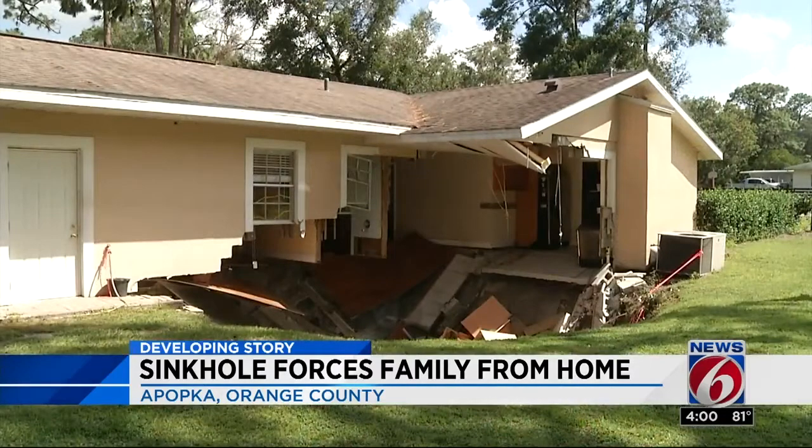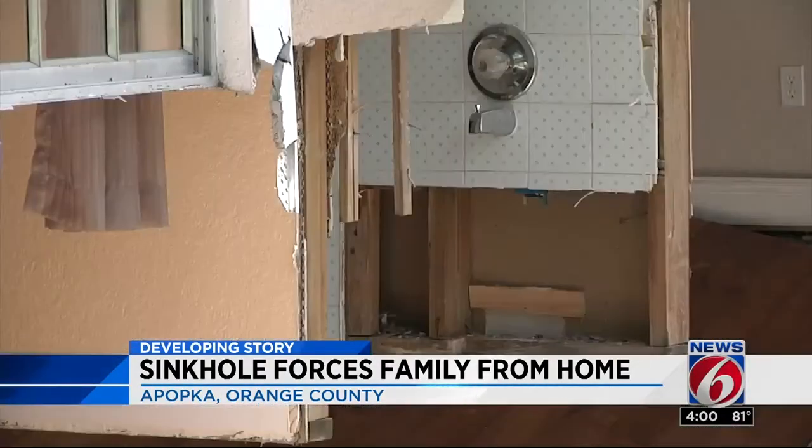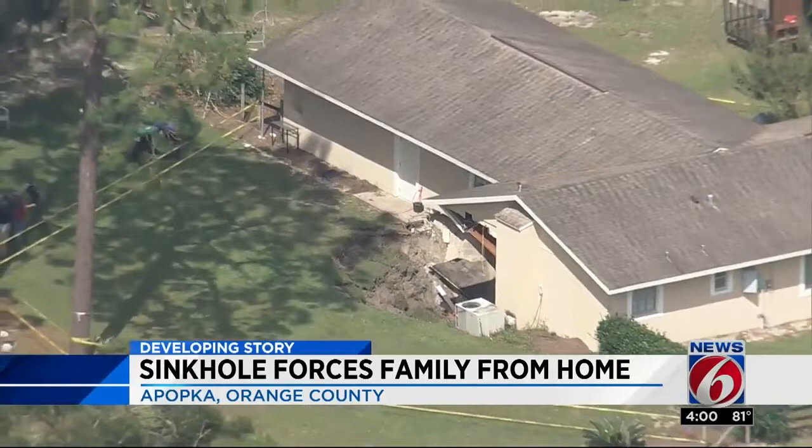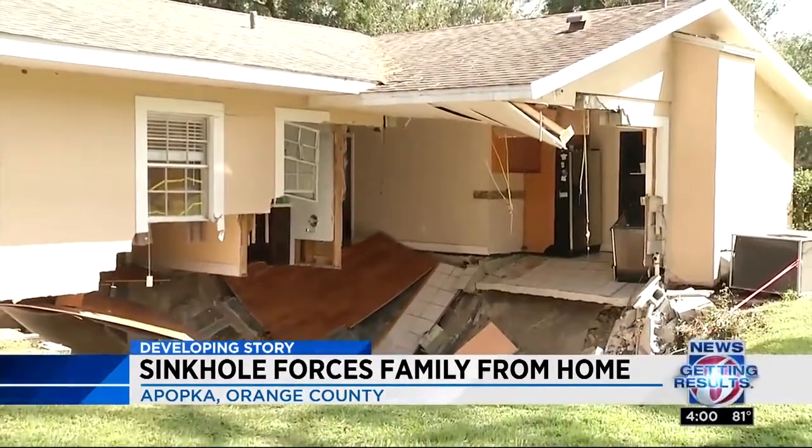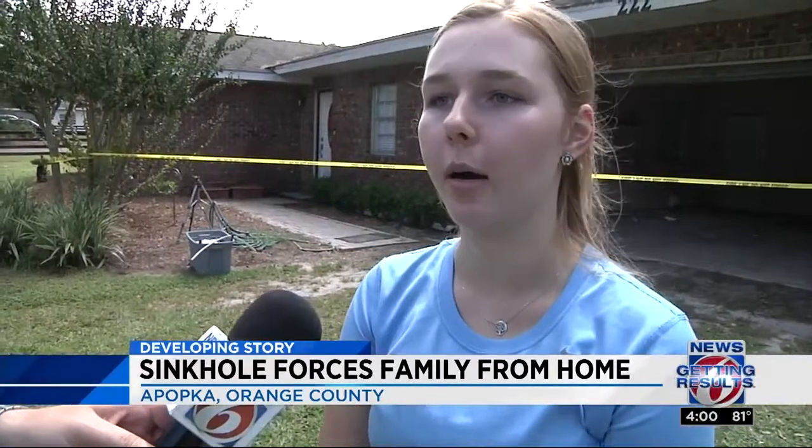There's not much left of Miller's kitchen, den, or bathroom from this sinkhole that started overnight and has grown ever since. Kind of like numb. Still just trying to figure out when it's going to stop growing, how far it's going to go, if my aunt's house is going to go next.